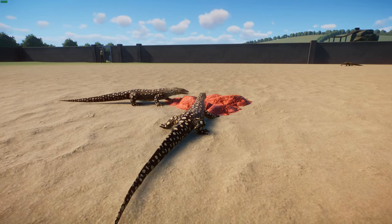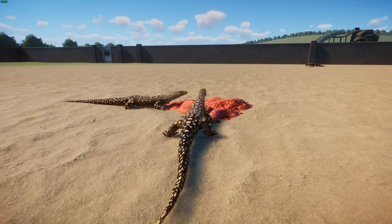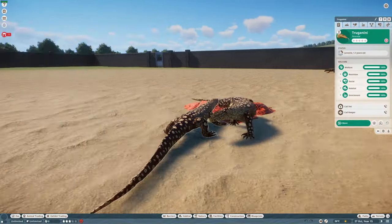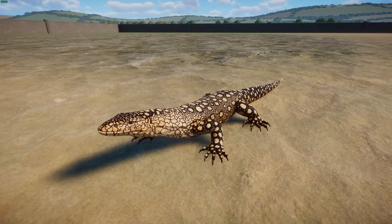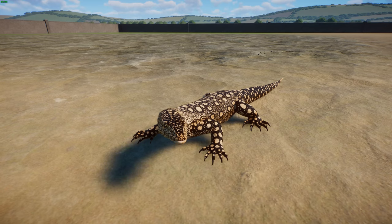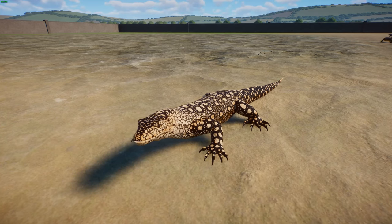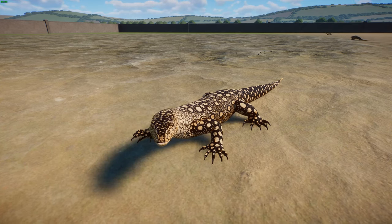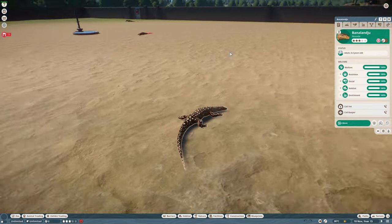Their mammalian prey includes bats, young kangaroos, other marsupials, and rodents. They have been seen occasionally foraging in shallow water. Adults predominantly feed on vertebrates, while young ones — which need more protein to grow — often consume lots of arthropods and grasshoppers. They usually swallow their prey whole. There's even a mummified perentie in a museum that died trying to eat an echidna — it did not end well for it.